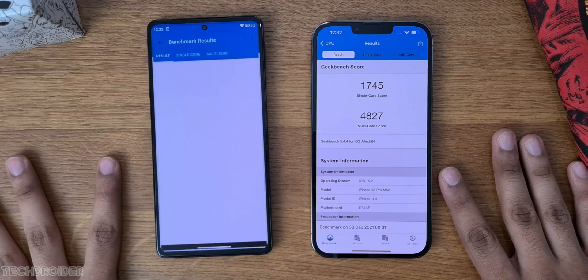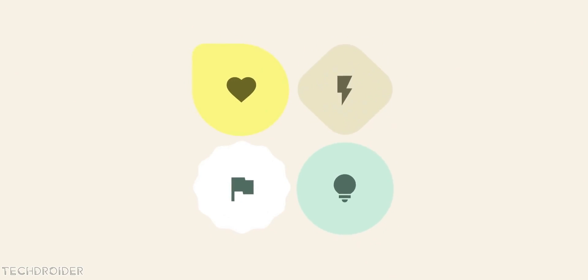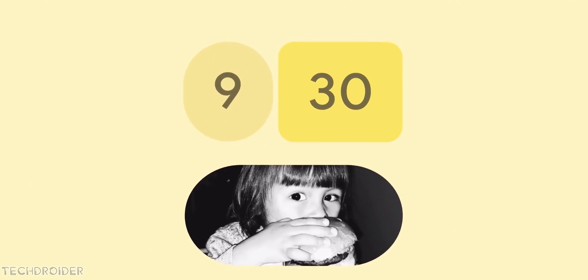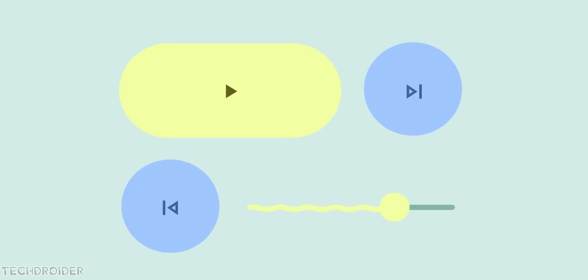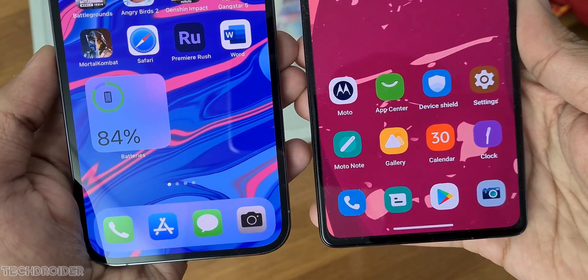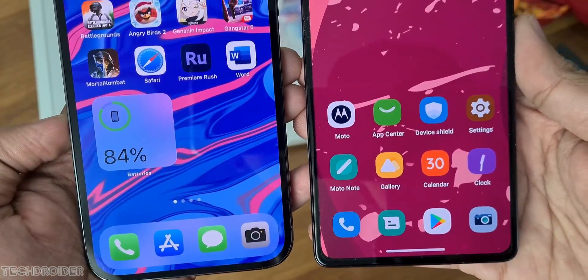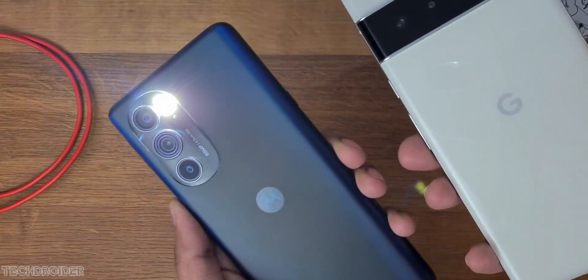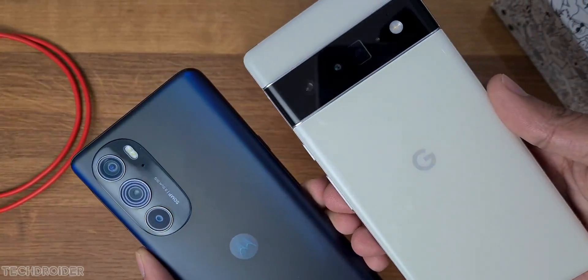The icing on the cake: Moto is officially teasing the next UI, MyUX4, coming soon with a new interface, Material You-style magic like custom icons, more privacy and security features, and an easy-to-use interface. The USP of Moto UX includes Moto actions and gestures like chop for flashlight and twist for camera. This all makes MyUX an amazing skin.